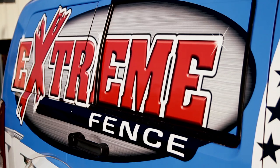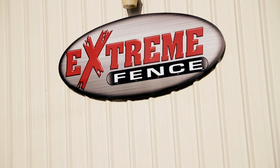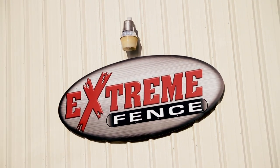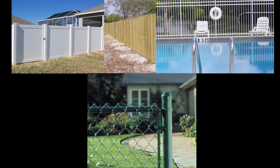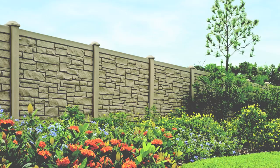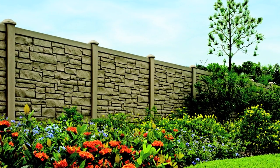Thank you for stopping by, and welcome to Extreme Fence. Whatever type of fence you're looking for, whether it be PVC, wood, aluminum, chain link, or maybe one of the more exotic type of fences, like simulated stone, you've come to the right place.